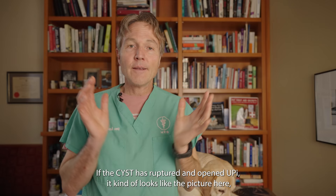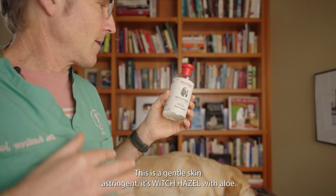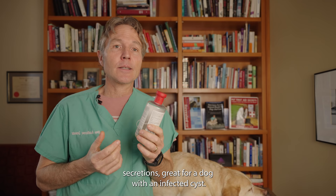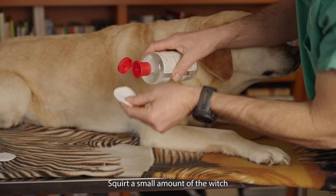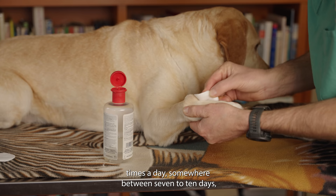If that cyst has ruptured and is open and oozy, you want to deal with the surface infection first. Number three is witch hazel with aloe — the aloe is a great topical anti-inflammatory and the witch hazel is a gentle astringent, meaning it'll dry up those oozy secretions. It's also antibacterial, so it works well for a dog with a secondarily infected cyst. Squirt a small amount onto a cotton swab and wipe the infected cyst four times a day for seven to ten days.